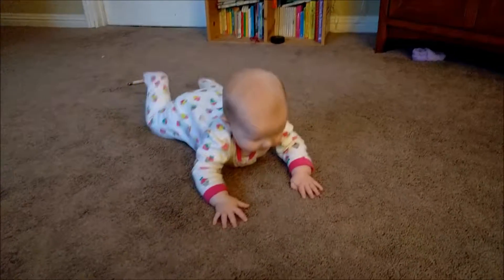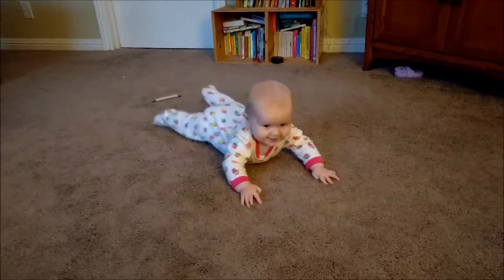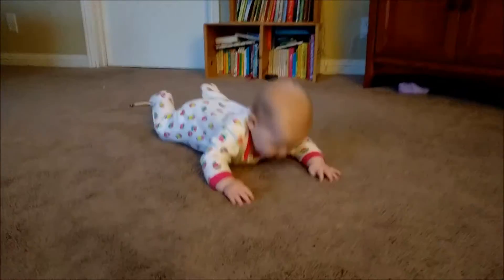Crawl, baby. Are you going to crawl, Lyndon? Yeah. Come on, baby. I'm going to get it on video.